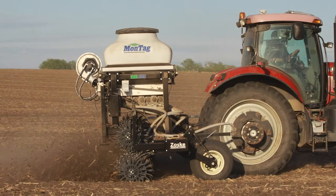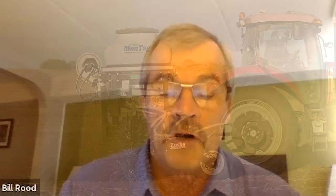Montag has been in business for about 20 or so years and they have developed a technology for metering and delivering dry granular product using an airstream. They've had very good success with their first generation of products, which were primarily used for distributing fertilizer to strip till machines and corn planters.